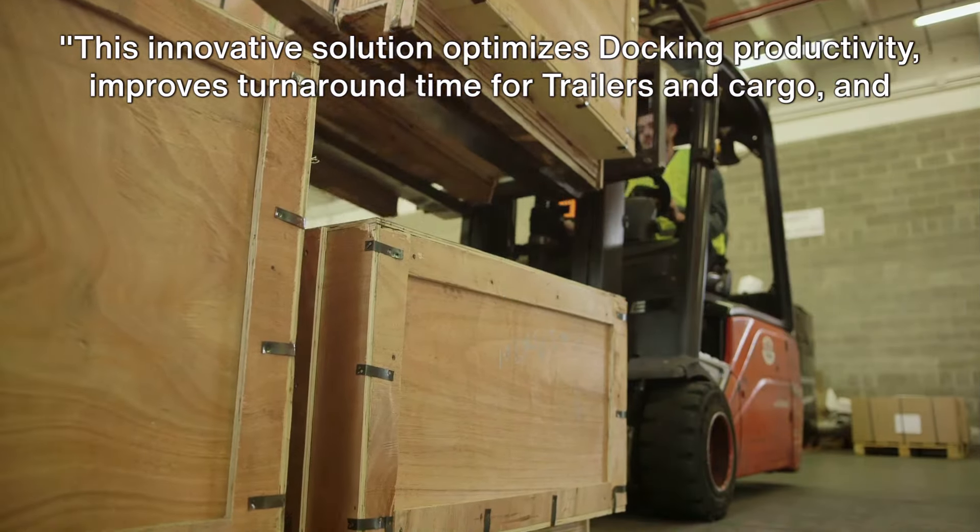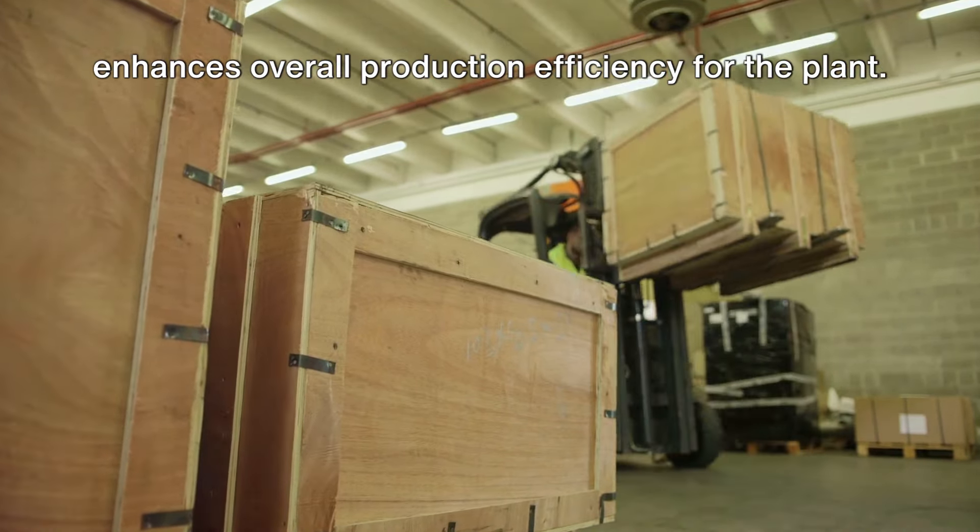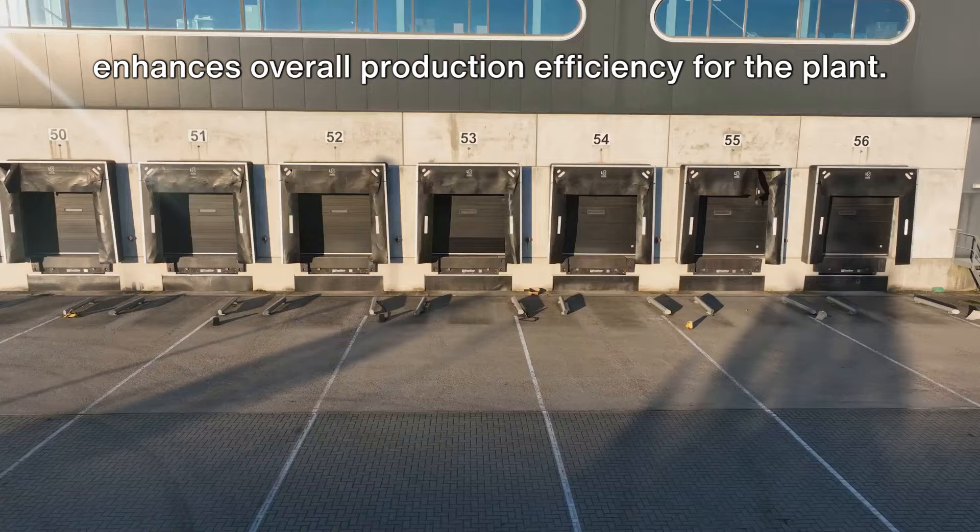This innovative solution optimizes docking productivity, improves turnaround time for trailers and cargo, and enhances overall production efficiency for the plant.